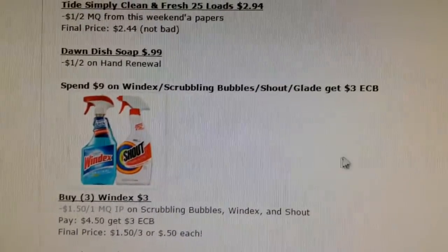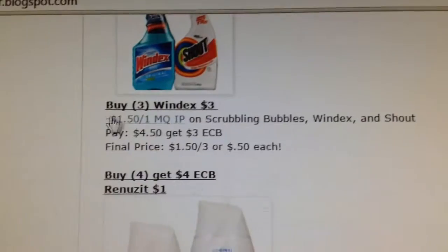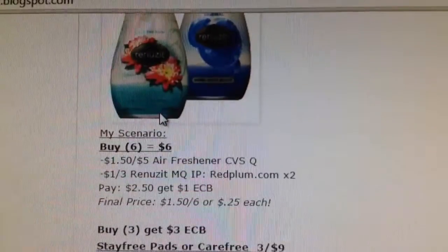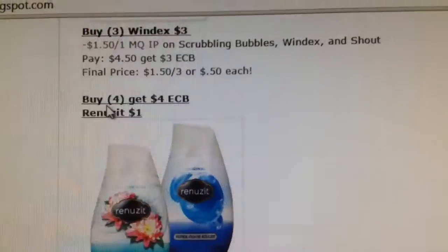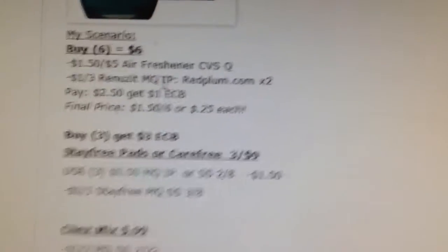There's a Windex, Scrubbing Bubbles, Shout, and Glade deal — spend $9 and you get a $3 extra buck. Here's just a scenario I've come up with using a $1.50 coupon. And the Renews It is buy four, get $4 extra buck. So in this scenario, if you buy six, they'll only be 25 cents each.